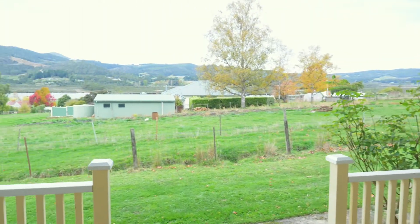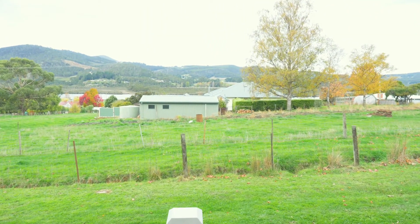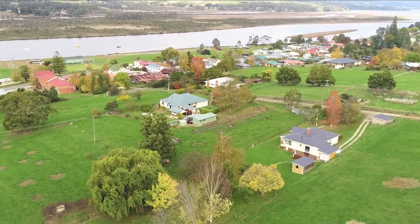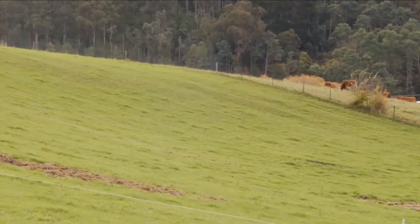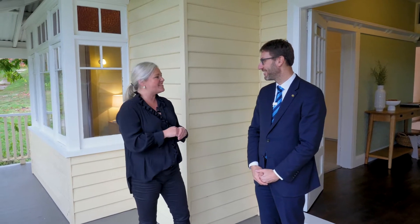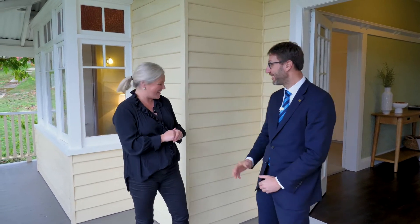Now we're in a 1935 cottage and I'm going to take a look through. What makes this property stand out in your opinion? I think it's position and obviously its character. 1935, plenty of character, but it's also the fact that we're just back from the main street, at walking distance, surrounded by some beautiful paddocks. I'm going to take a look inside and I'll see you out in the backyard.